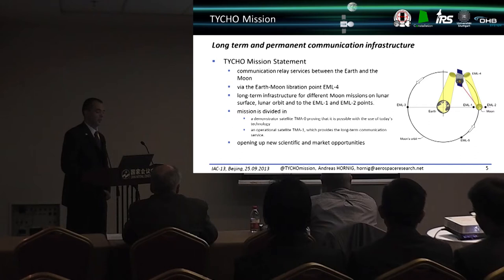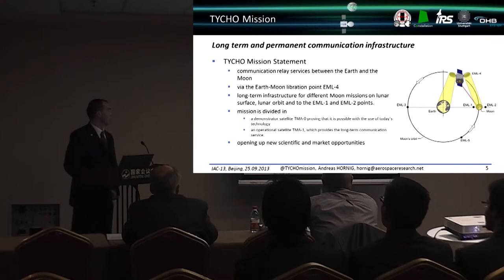The relay service is positioned via the Earth-Moon Libration Point EML4, providing long-term infrastructure for different Moon missions on the lunar surface, orbit, and the EML1 and EML2 points. The mission is divided into two parts: first, a demonstrator satellite TMO0 for qualification, and then the operational satellite TMO1, which provides the long-term communication service. This is intended to bring new scientific and market opportunities.